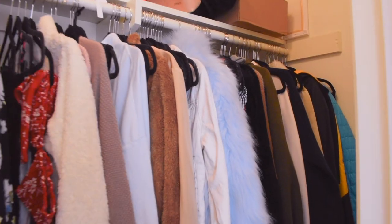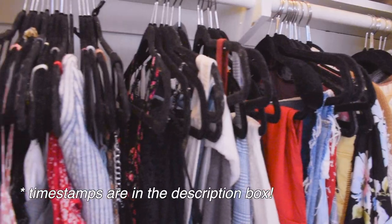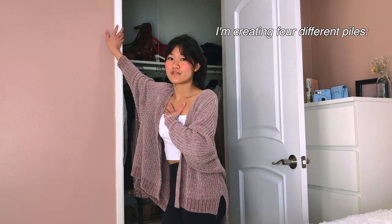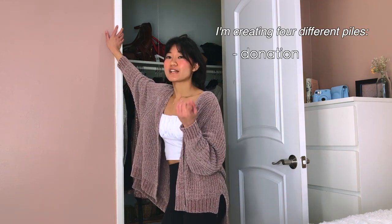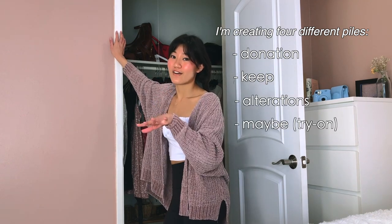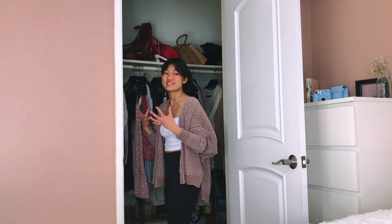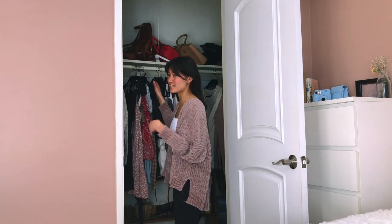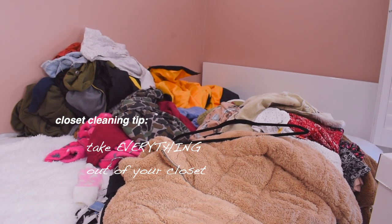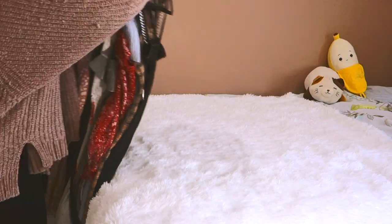Welcome to my closet — this is what it currently looks like. I organized it into different sections, so we're going to go through each one and pick what I want to keep and don't want to keep. The way I'm doing this is by creating four different piles: one for donation, one to keep, one for altering, and one for trying on. Let's start with dresses — I'm going to take everything out and put it on my bed so I'm focused on one section.